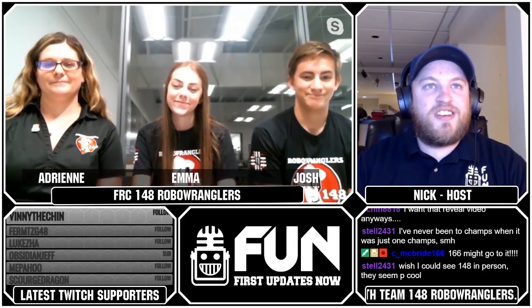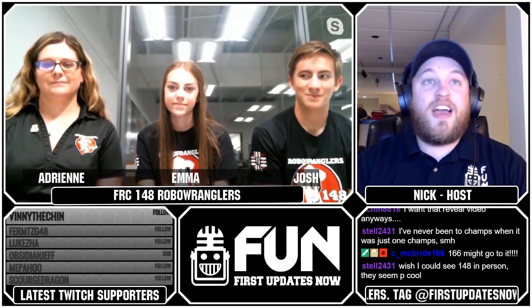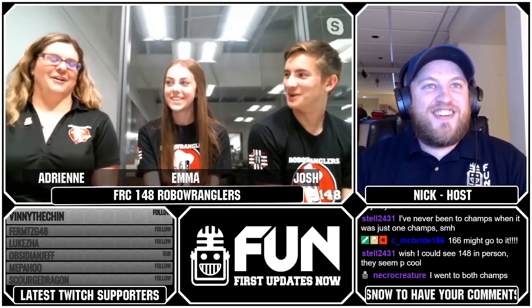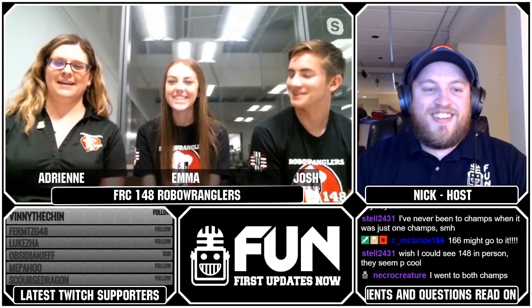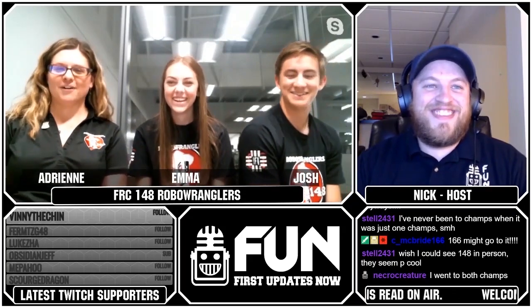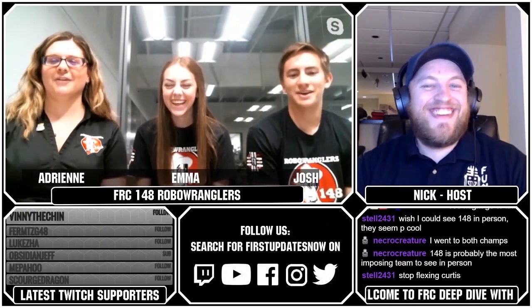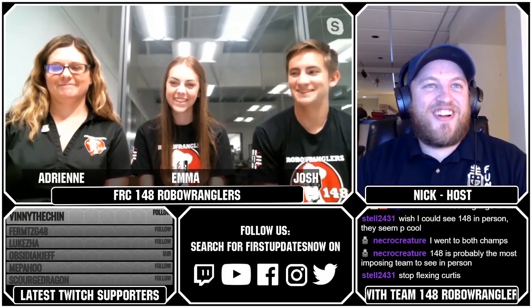Do you guys have a suggestion on what team you'd like to see on the show next? I've got one — I gotta see 118, man. Space Cowboys, bros! That was predictable. All right, that is going to do it for tonight's show.